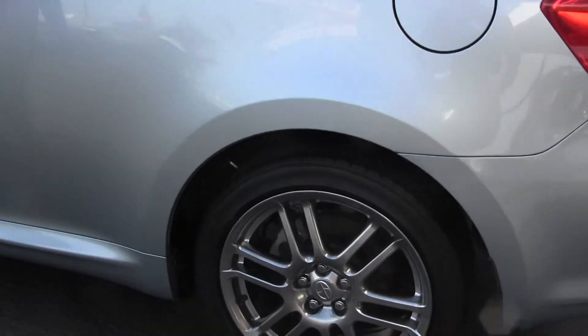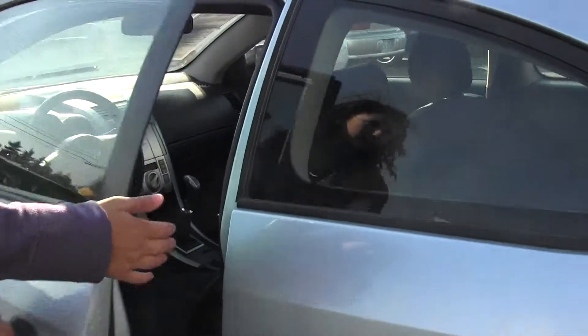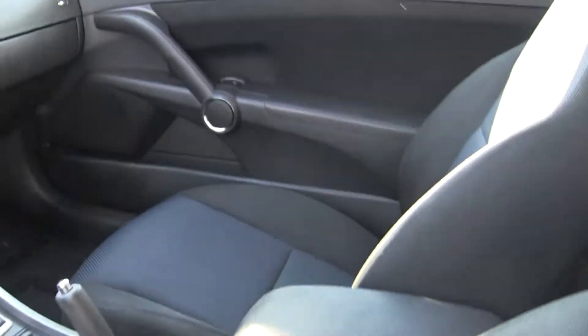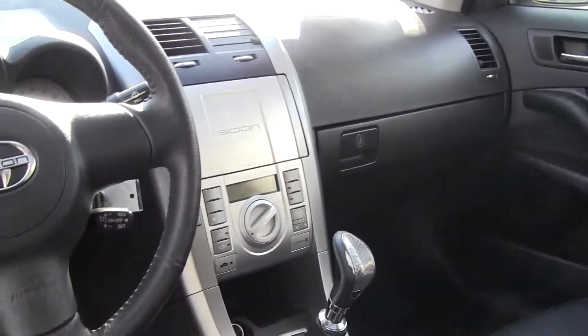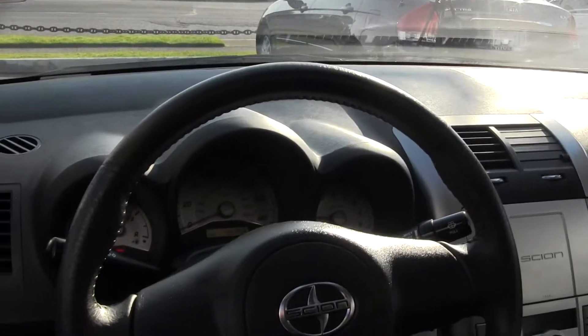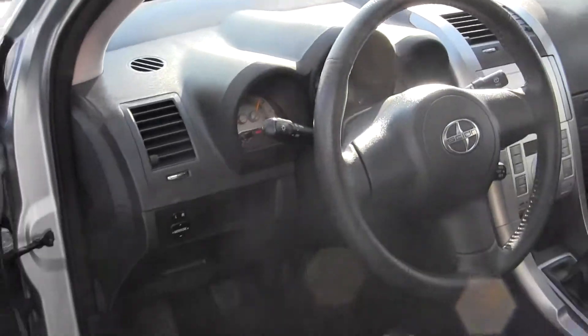Let's take a look here on the inside. It's a pretty light blue color. Inside we've got our black cloth interior. It's a 5-speed manual transmission, AM-FM radio and CD player, power windows, power doors, and a sunroof.